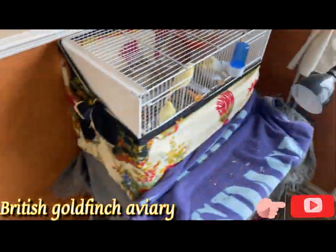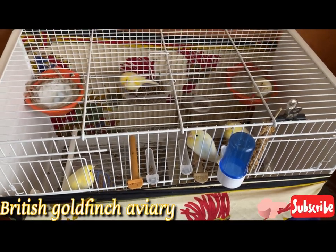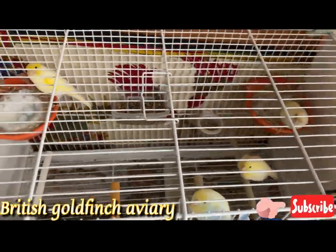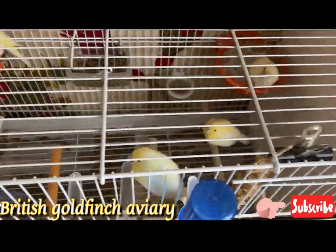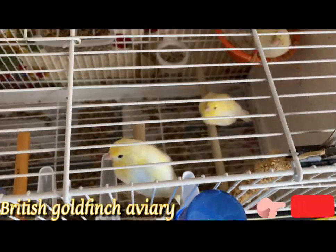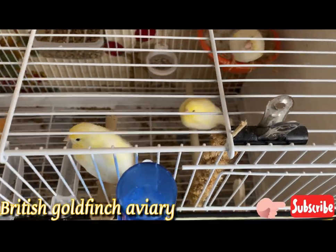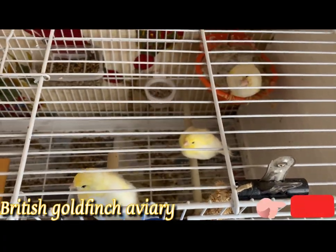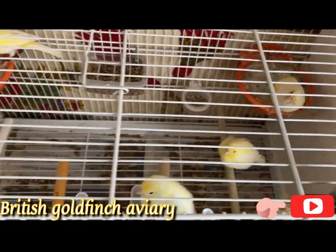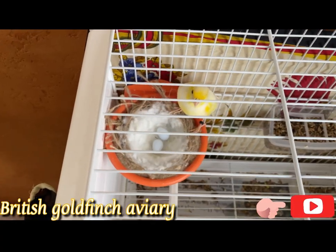I've got my yellow dimorphic canaries here, third round for this pair as well. The second round — how many chicks? It's three chicks. I will take them out and put them in my shed in the next two days, and she's on two eggs.